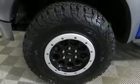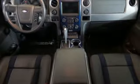Automatic transmission, aluminum wheels, electronic shift on the fly, and V8 engine. Built on tradition, built to last — Ford.